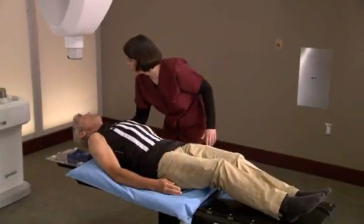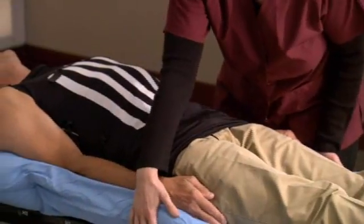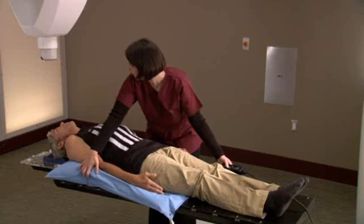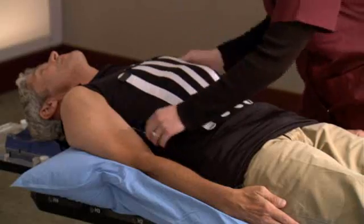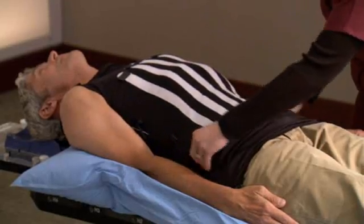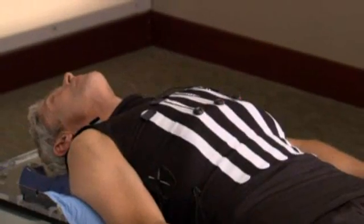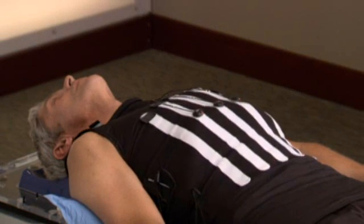During setup, a special custom fit body cradle will be made. The cradle is made of a soft material that molds to your body and is created to make your treatment more comfortable, and to ensure your body position is the same for each treatment session. You will also be fitted with a special vest, called a synchrony vest. You will wear this comfortable vest during the CyberKnife treatment to allow the robot to correlate your chest motion and breathing pattern with the tumor position.